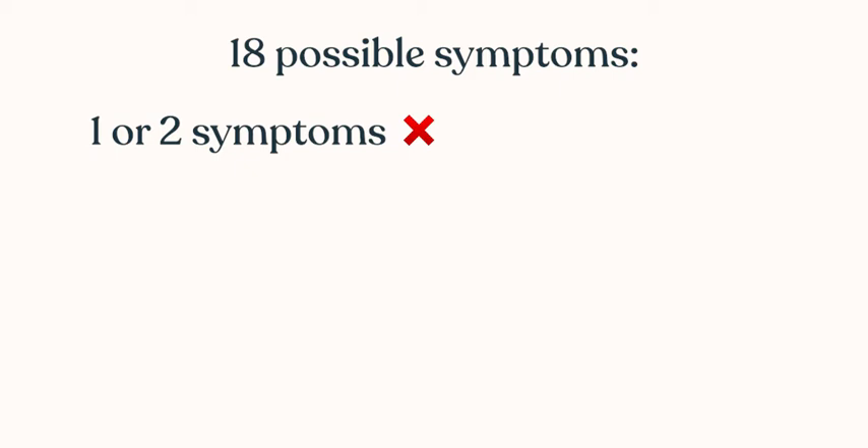People often ask me how the heck do you diagnose attention deficit hyperactivity disorder, also known as ADHD, in young children? There are actually 18 possible symptoms, and it's very common for a child to have one, even two of those symptoms. That does not mean that they have ADHD.